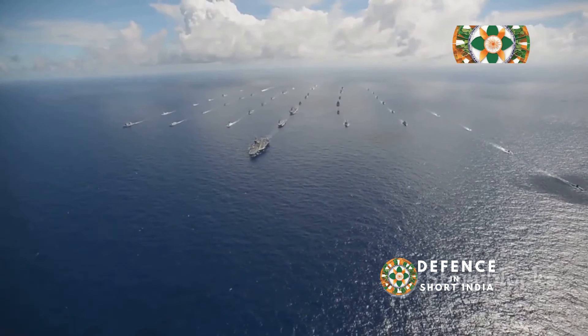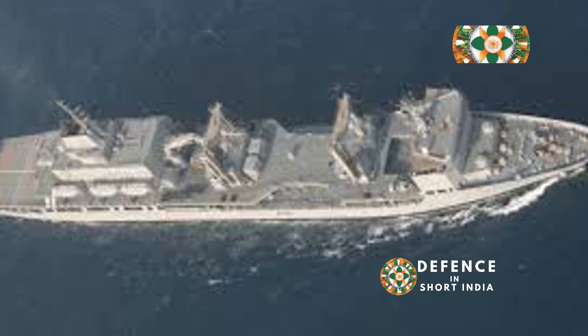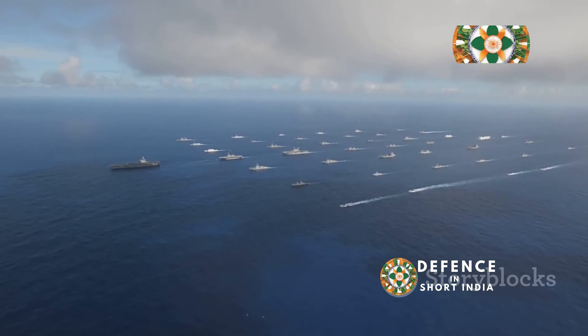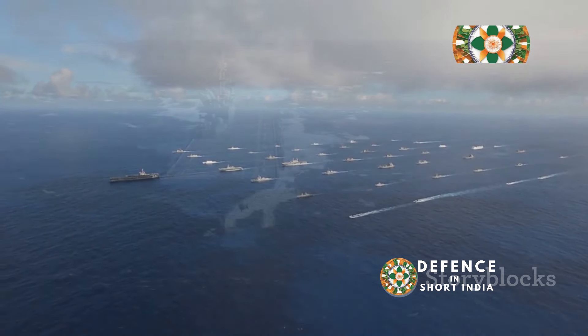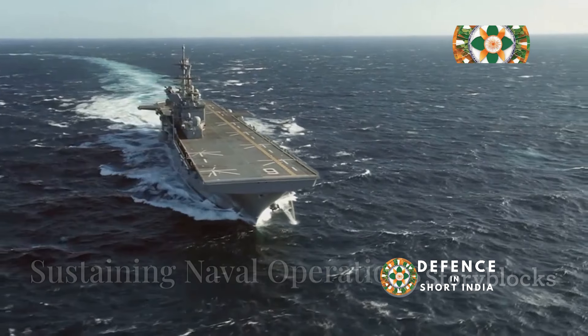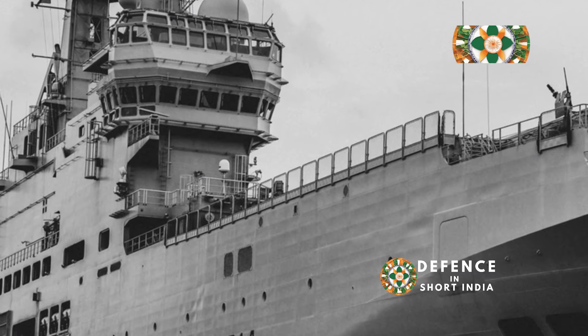INS Aditya's primary function is to provide replenishment at sea, allowing naval task forces to operate for extended periods. This capability is crucial for maintaining a persistent presence in strategic regions, providing replenishment at sea to Indian Navy warships.